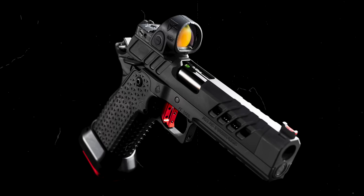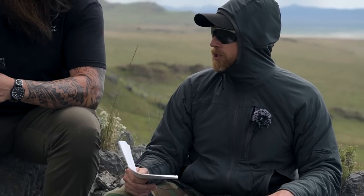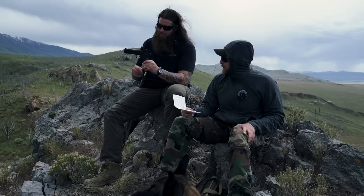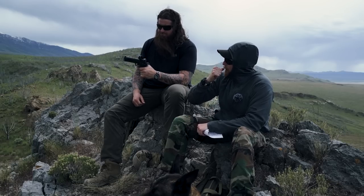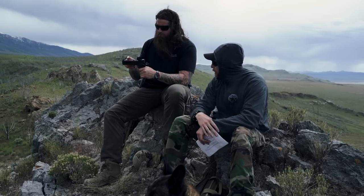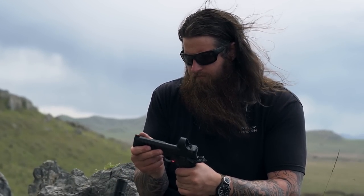MSRP - they're pricey. $6,400 can be your out-the-door price, not factoring in the optic, which is separate but expected. They are pricey guns. One of the observations worth noting: the slide-to-frame fit is fantastic. There's no play whatsoever - no wiggle, no lateral movement, no up and down. It's extremely, extremely well fit. Very impressed with the slide-to-frame fit on this gun.